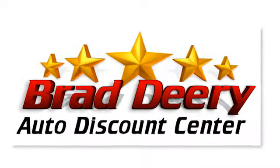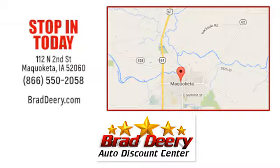See it for yourself today. Brad Deery Auto Discount Center. Stop in and see us today at 112 North 2nd Street in Maquoketa, Iowa — just one mile east of Highway 61 on Highway 64.